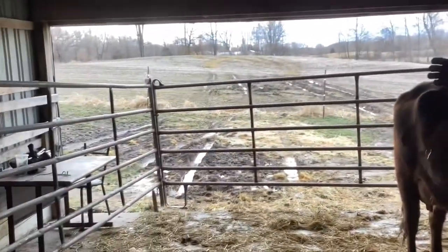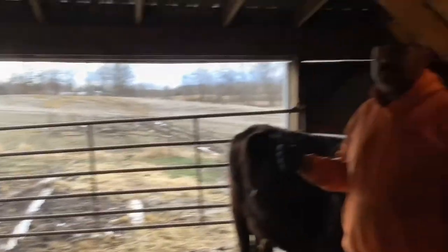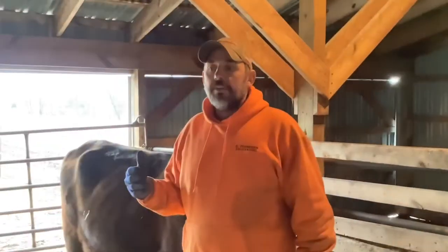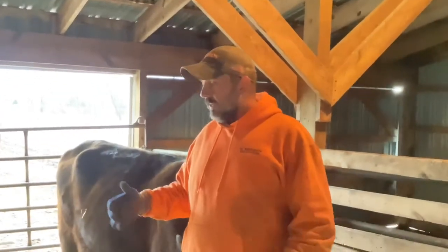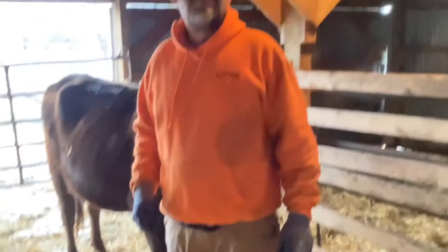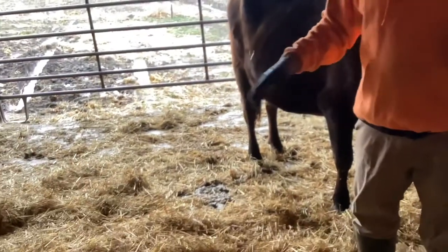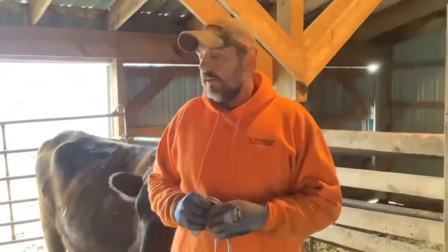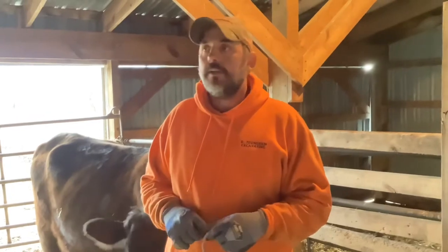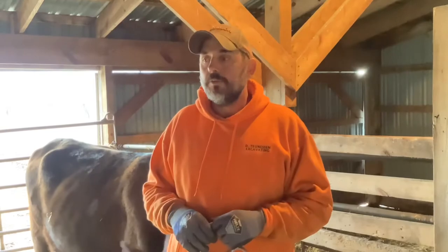Right now you can see we have her closed in, but it's because we've had a really wet spring and everything is really muddy, and so there's no sense in her going out there and getting her legs all muddy. She's got a really comfortable spot here. We'll come in and fork out the manure that we can and then add fresh straw. We use a lot of straw, but if I can keep her from getting mastitis it'll be worth all the money that we use in straw.